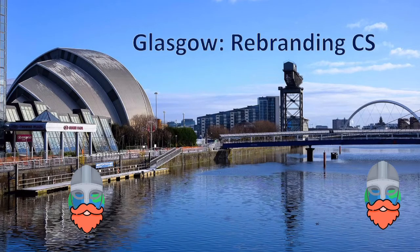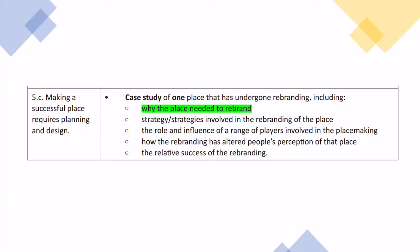In today's video I'm going to be talking about Glasgow as an example of somewhere that's being rebranded and regenerated. This is for the OCR A-level spec where you need to know a rebranding case study, and I'm going to be talking about why Glasgow needed to be rebranded.